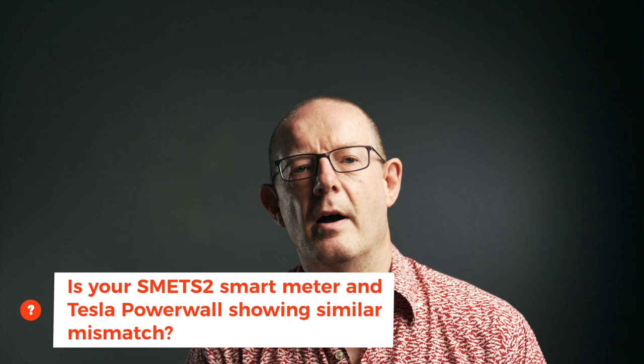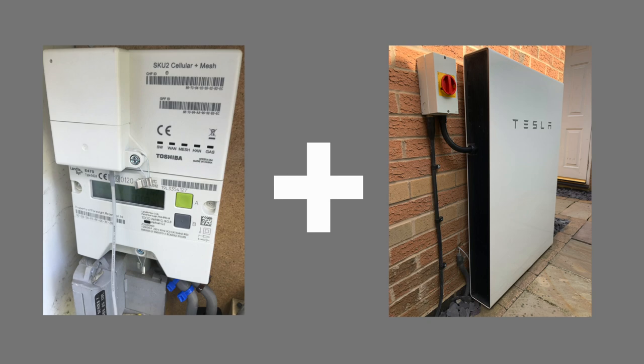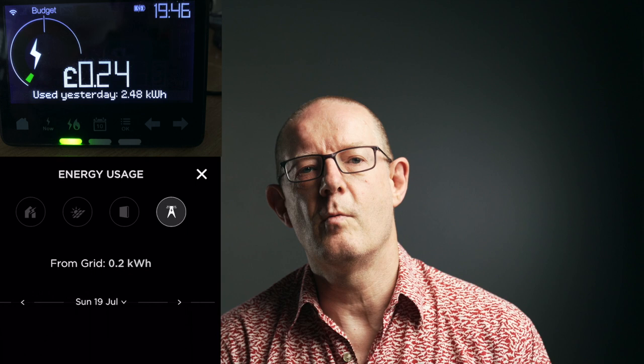Those figures hopefully demonstrate the problem. Does this resonate with you? Are you seeing the same variance to a lesser or greater degree in your system? If you have a smart meter and a Tesla Powerwall 2, have you checked what your smart meter is stating you've pulled from the grid compared to what your Tesla Powerwall is saying? If not, it may be worth checking. If you have checked and you do have the variance between what the smart meter and the Powerwall app are saying, then stay tuned to the end to learn how we can help each other.